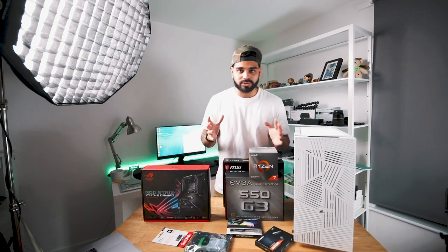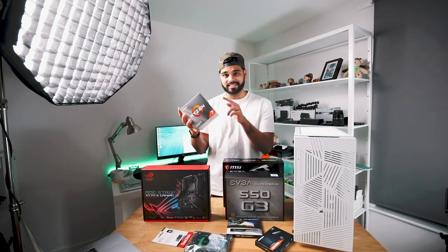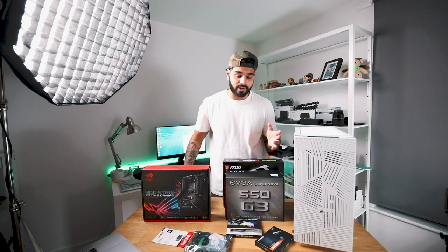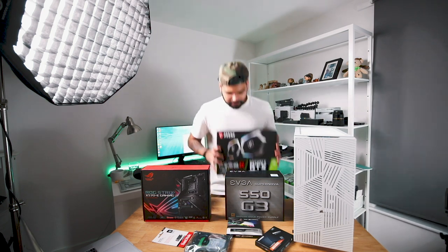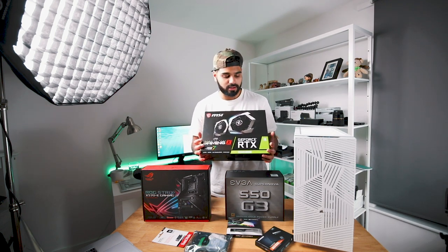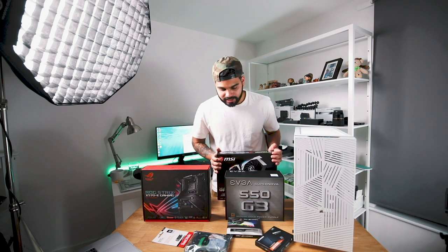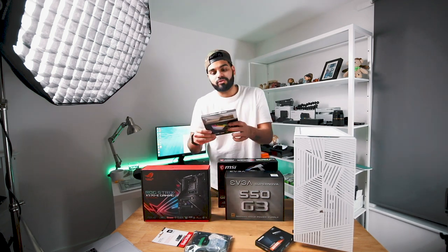To run down the specs really quickly, here's an AMD Ryzen 7 3700X. I've gone for the Ryzen 7 because this PC is going to be more of a — well, not just a gaming PC, but more for workstation and video editing as well. Paired with that, we've got the MSI RTX 2060 Super — amazing graphics card. It was so tempting to just go for the 2070, 2070 Super, and then the 2080, but we stuck to it and it's great.